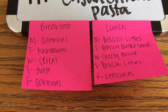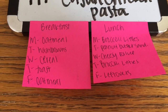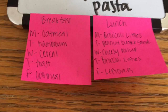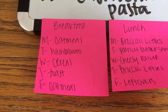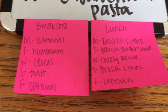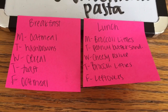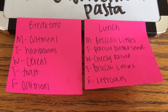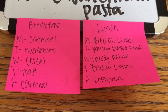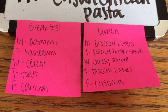I've gotten back into meal planning for Aria because it's so much easier — I just look at the list and pull out whatever to make for her. I like to keep things pretty simple since I do cook every night. For breakfast: oatmeal, hash browns, cereal, toast, and oatmeal again, plus fruit on hand. For lunch: broccoli littles, a peanut butter sandwich — she loves those now — a cheesy roll up, broccoli littles again, and Friday we'll clean out the fridge and eat leftovers. I have plenty of fruits and veggies to pair with these meals.